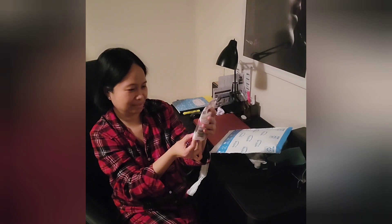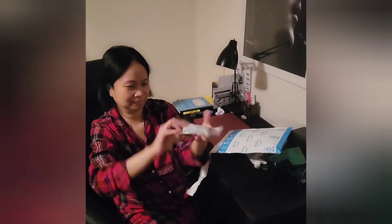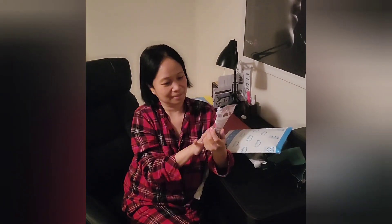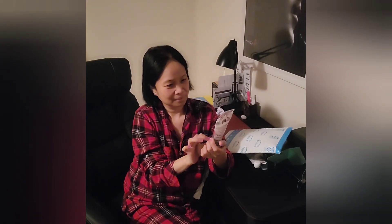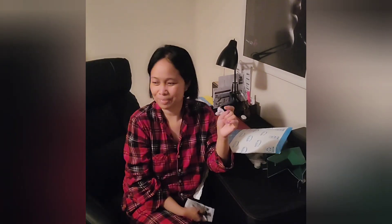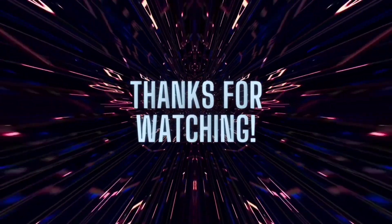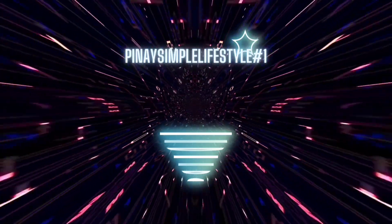So it's like 1.9 ounces. Wow, anyway it's a dark chocolate — a sweetened cherry dark chocolate, so should be good. Thank you guys for watching, don't forget to like, subscribe and share. God bless you all, bye!